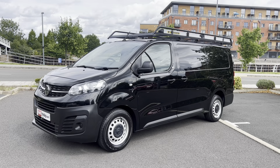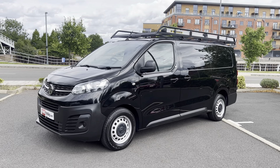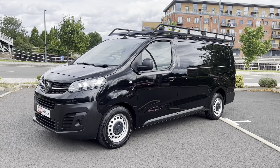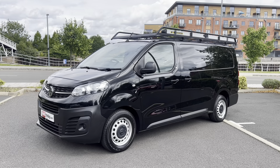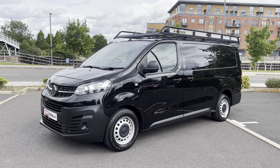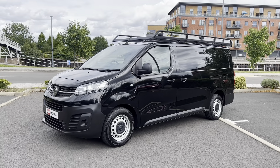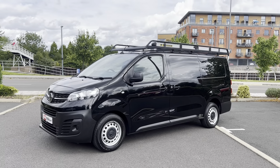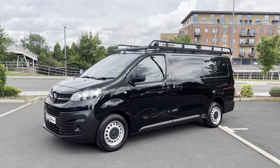I'm here to give you a video walk-around of this 2020, on a 20 plate. This is a Vauxhall Vivaro — it is the 1.5 CDTI in the L2 long wheelbase format. These new Vivaros are basically Peugeot, Citroen, Vauxhall Vivaro, and I think Fiat have got a version of it out now as well.